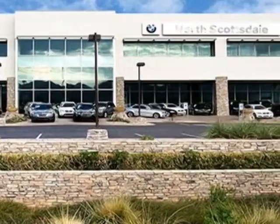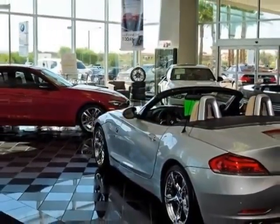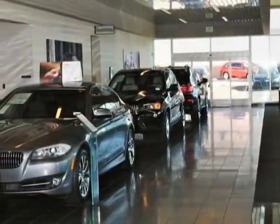It has a 6-speed automatic transmission. Additional options for this vehicle include power passenger seat, CD player, moonroof, and keyless entry.